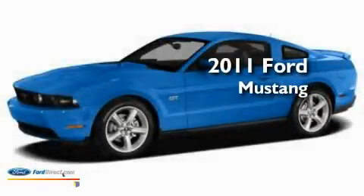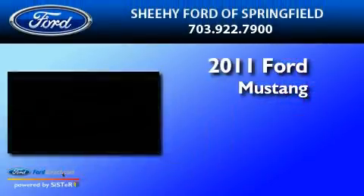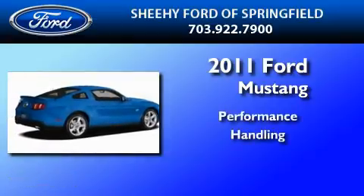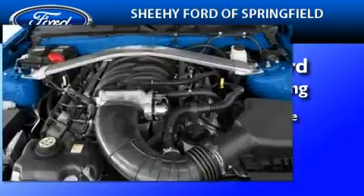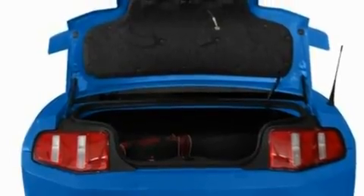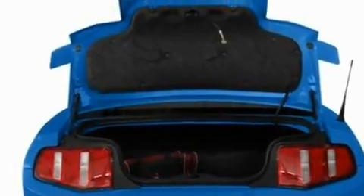This is a brand new 2011 Ford Mustang. Its top features include full power accessories, a keyless entry system, an external temperature gauge, and a CD player.